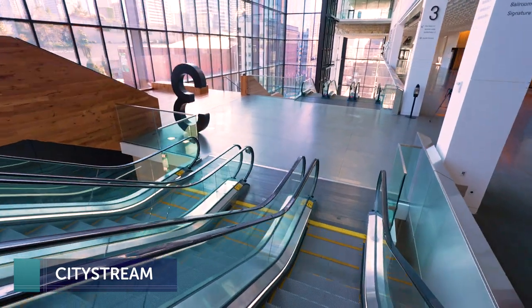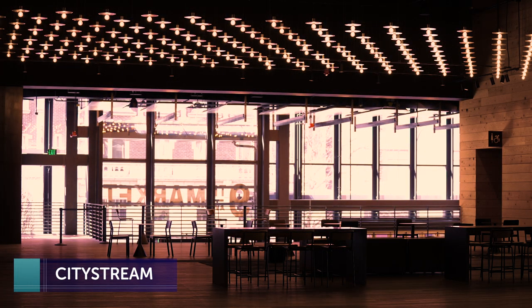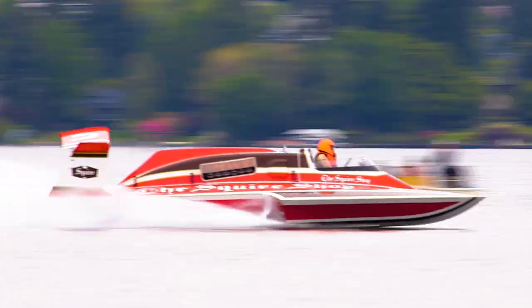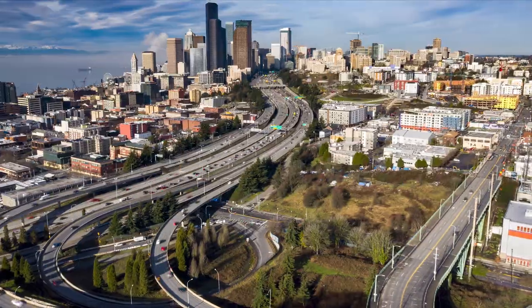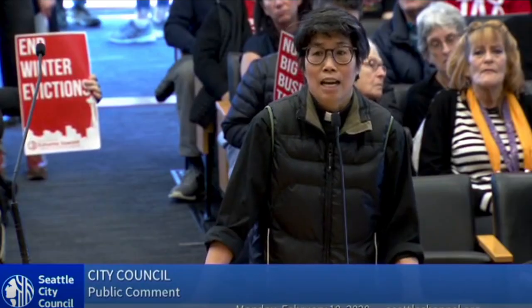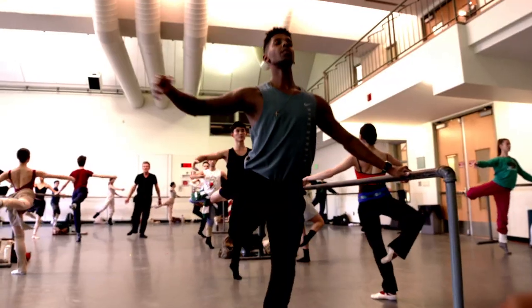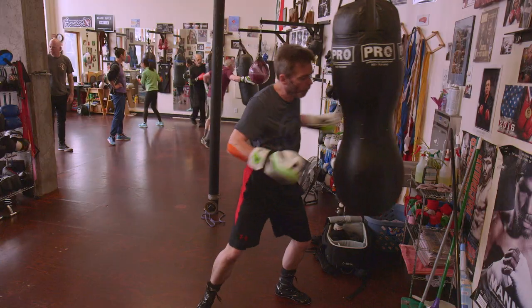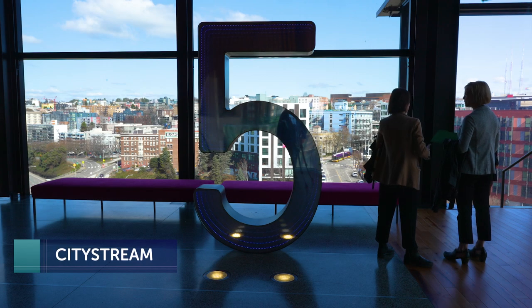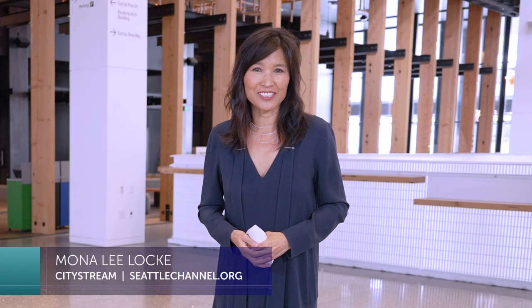Next on CityStream: a mini tour of this stunning new convention space that has the industry buzzing. The new convention center addition opened just a couple of months ago. Joining me now is the President and CEO, Jeff Blosser, who is the man behind this vision.